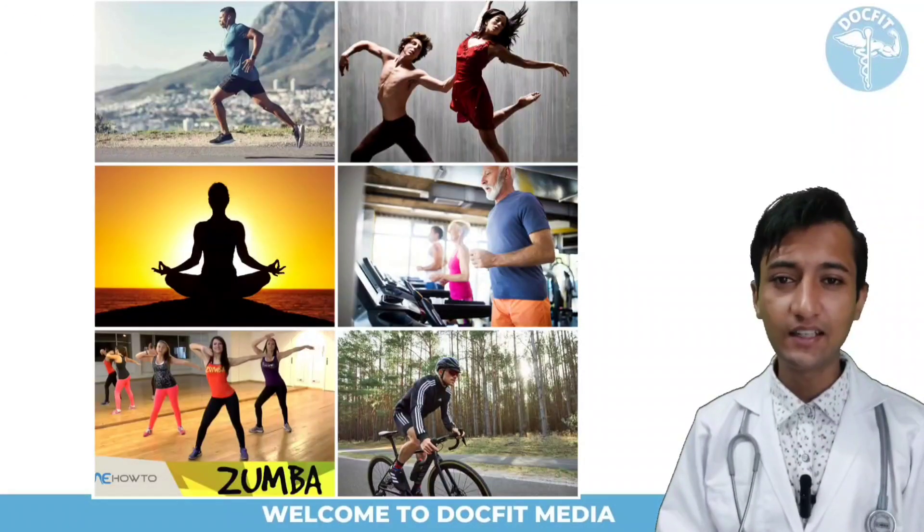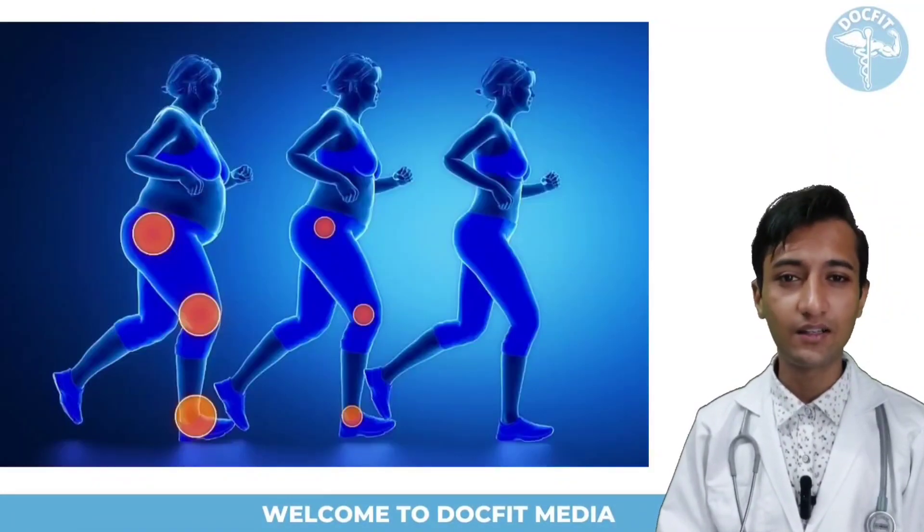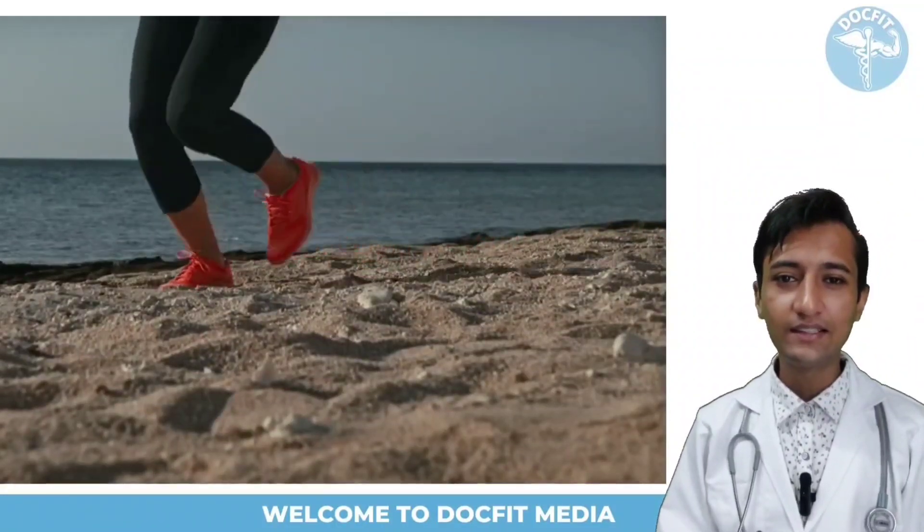Do some physical activity daily, which will help you maintain your weight and avoid obesity and high BP. People who are overweight are more at risk of diseases like high blood pressure and diabetes. Start with walking and jogging for 20 minutes daily, which will improve circulation and free you from stress.